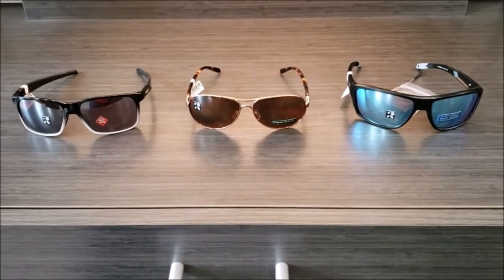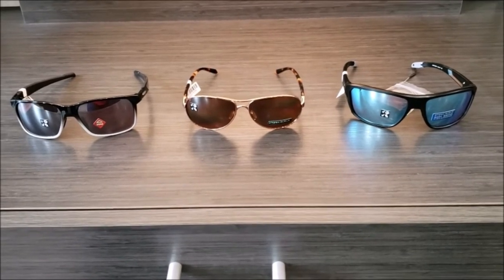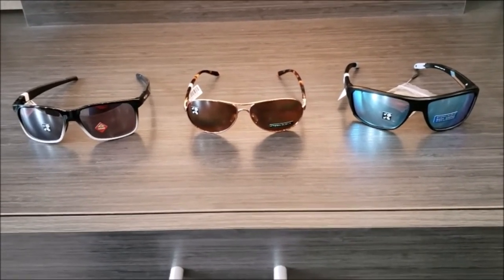Oakley does make ladies ophthalmic frames with clear lenses, but we don't currently have those in store. The styles are very old and we're waiting for Oakley to revamp the line and introduce some new styles before we bring those back in.